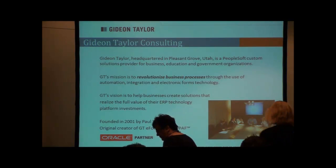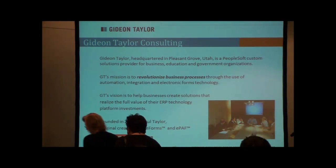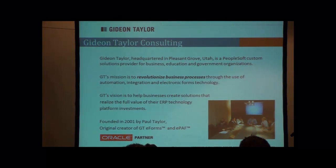We're getting into our consulting — we're headquartered in Pleasant Grove. We're a PeopleSoft custom solutions provider and we're all about making your business processes as efficient and effective as possible using the PeopleSoft investment you already have.